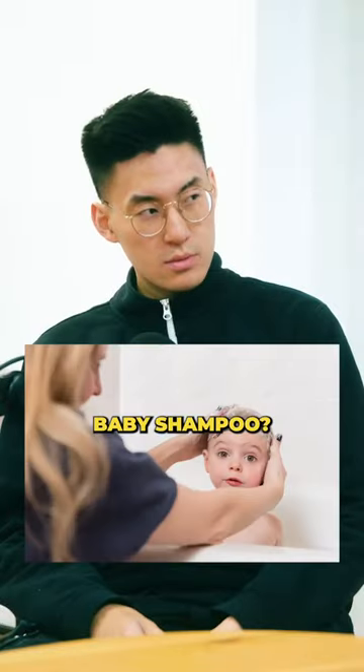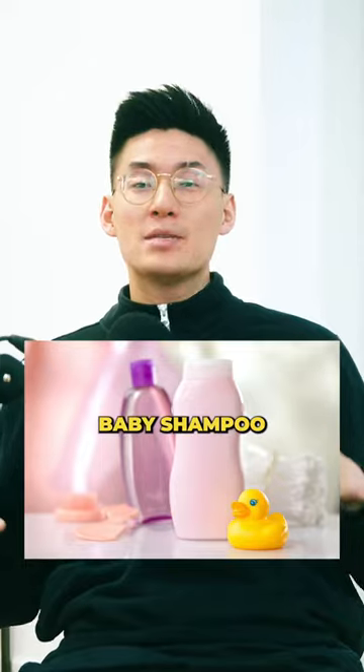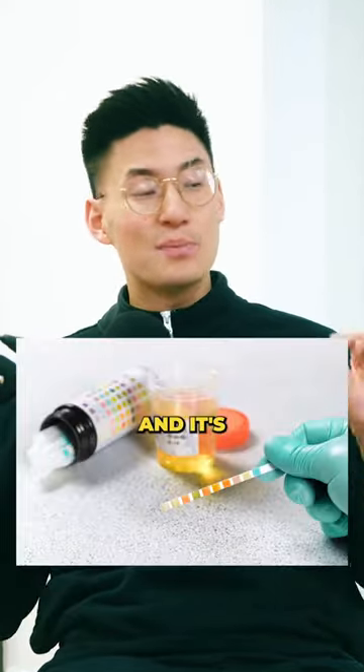Yo, you ever use baby shampoo? Baby shampoo? Why? Not many people know the solution, man. Baby shampoo is the way to go — I got dry scalp. It's mild, it's gentle, and it's pH balanced.